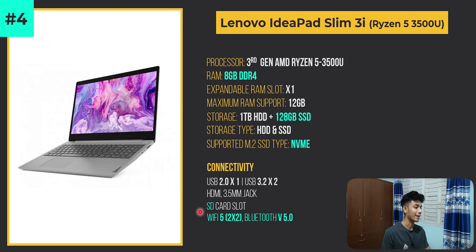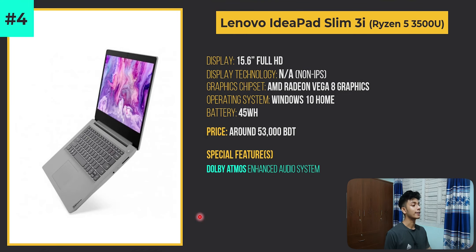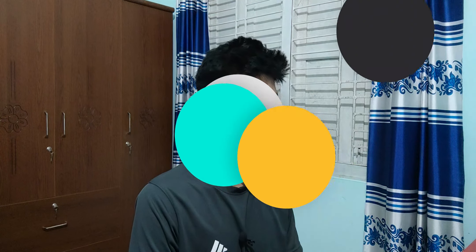It also features a full-sized SD card slot, which is really impressive in this price range, dual antennas with Wi-Fi 5, and Bluetooth version 5.0. A special feature of this laptop is the Dolby Atmos enhanced audio system, which I have personally experienced and it really does work. This laptop has no deal breakers in this price range.